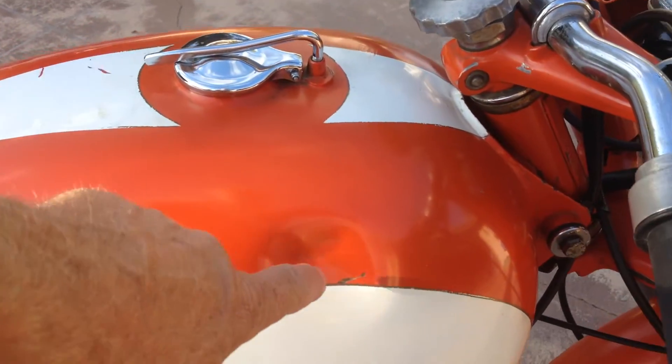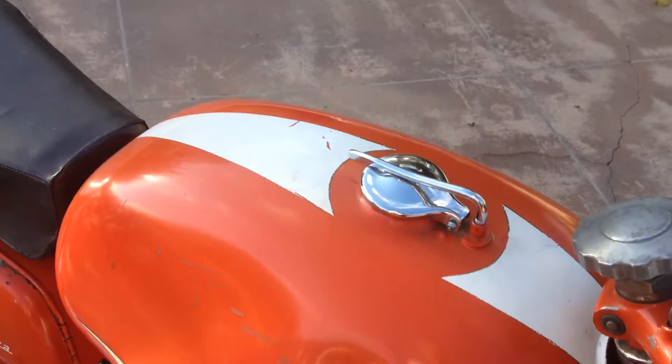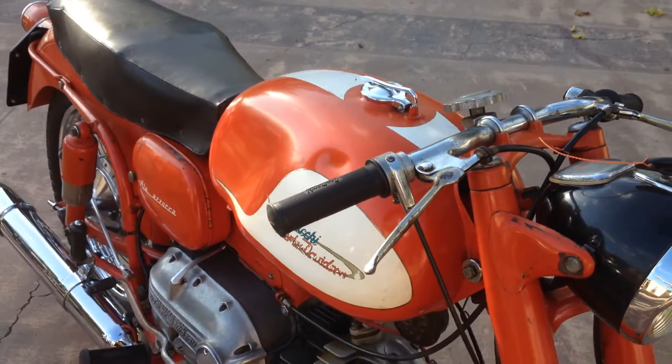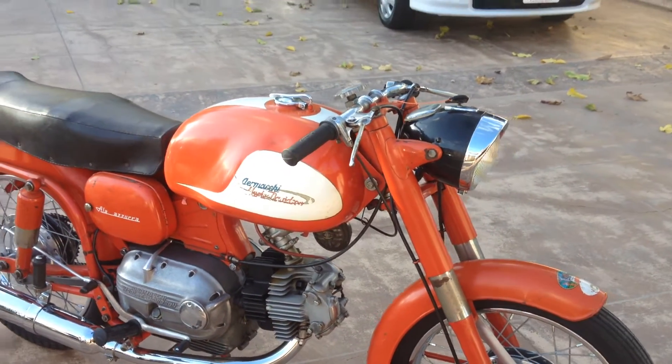The gas tank does have one dent over here, as you can see, but I think I would attempt to pull that out through the gas cap — I think that might be feasible, or at least doable. It has a nice exhaust on it and the bike looks like it's ready to go.